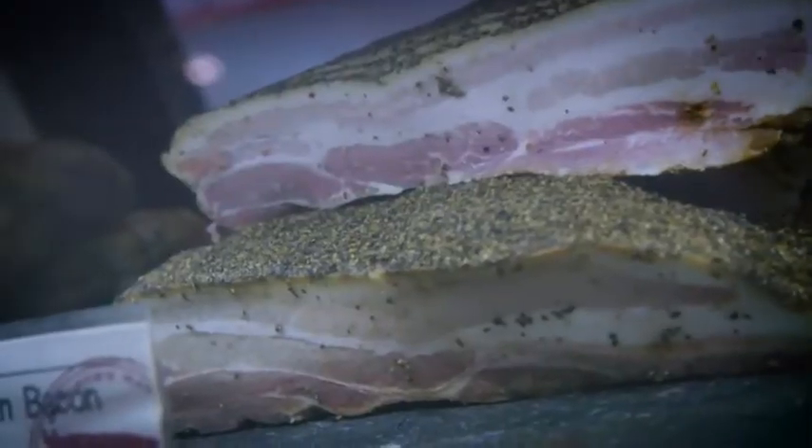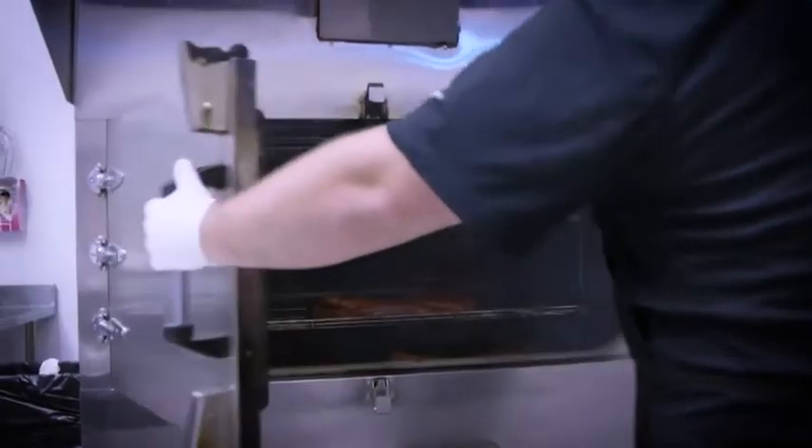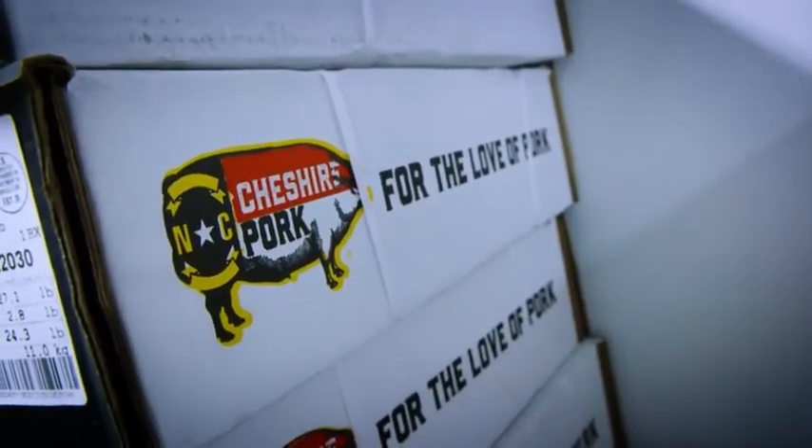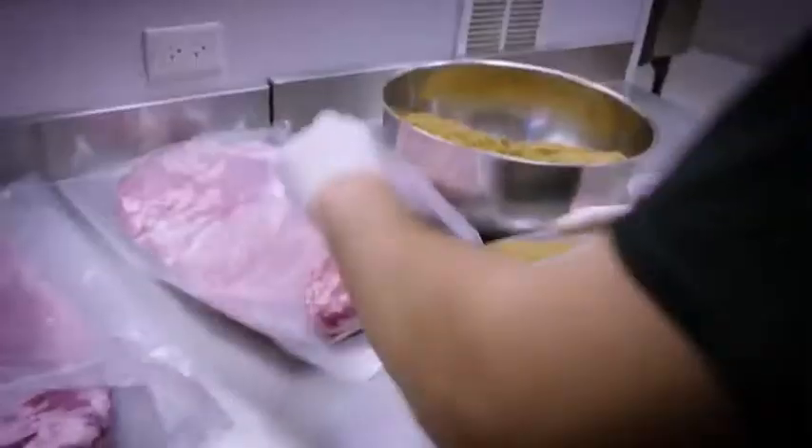One of our specialty items is we do cure and smoke our own bacon. We've got about 10 different profiles, including a beef bacon for those that don't eat pork. We use North Carolina Cheshire Heritage pork bellies, put them in a cure for seven days, take them out of the cure, and we smoke them in our Raleigh location.